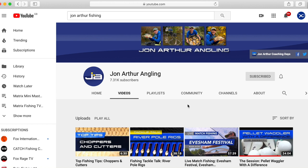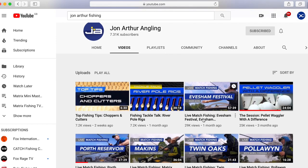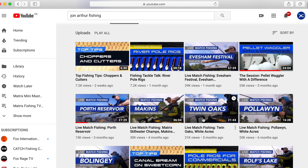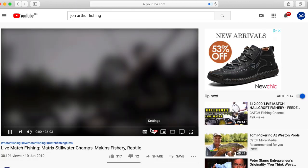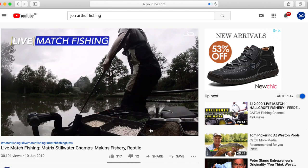John Arthur, who is a Matrix consultant, has got his own YouTube channel as well — I think it's just called John Arthur Fishing. Just type in those keywords and his channel will come up. He's got loads of videos on there, and like myself he also films his live matches. John fishes a wider range of methods than I do — he's more involved with pole fishing and waggler fishing as well, so his channel is a little bit more varied as regards methods.